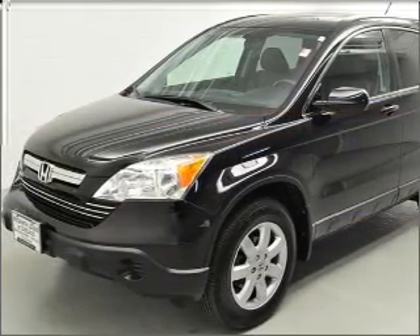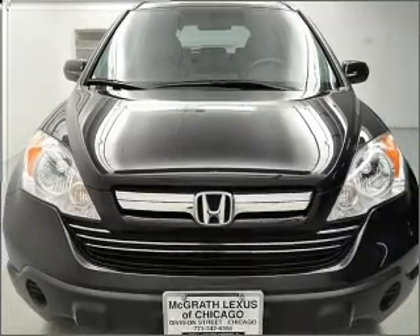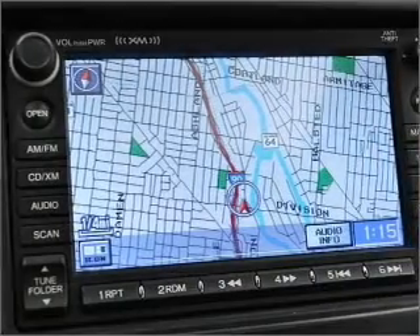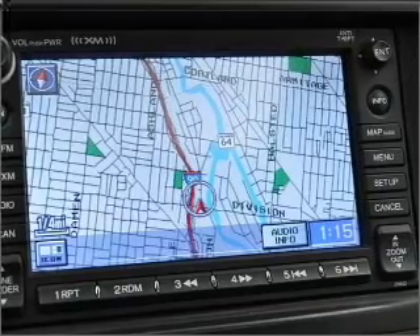Reach your destination effortlessly with GPS navigation. Stand out from the crowd with premium wheels. The anti-lock braking system will keep you safe on the road. Let the outside in with a built-in sunroof.